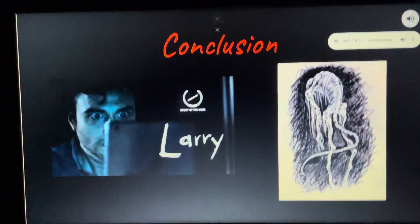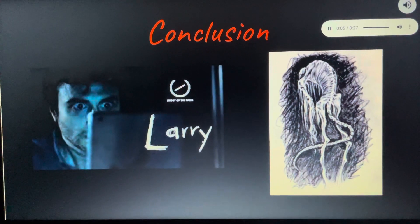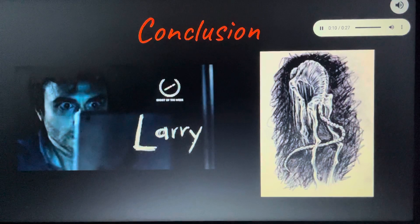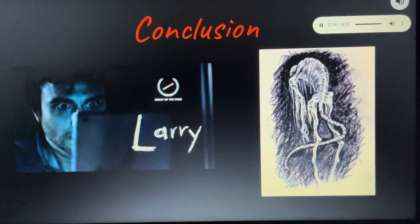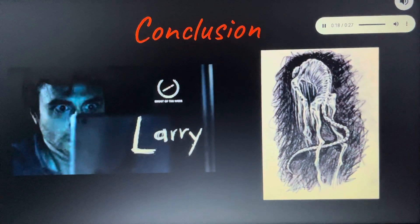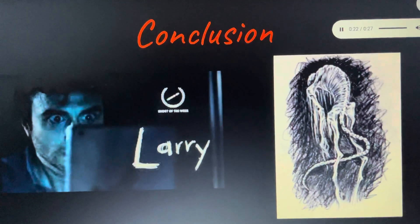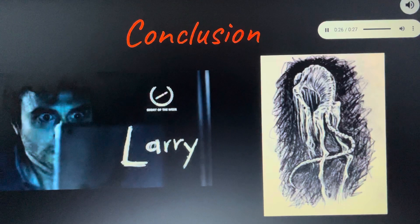In conclusion, Chase masterfully used the film techniques of close-up shots, dim flickering lighting, and audio effects to create a feeling of isolation and build up suspense until the final jump scare. The film was professionally done and succeeded in what it aimed to do — give the audience a jump scare — and Chase's elements helped in doing just that.